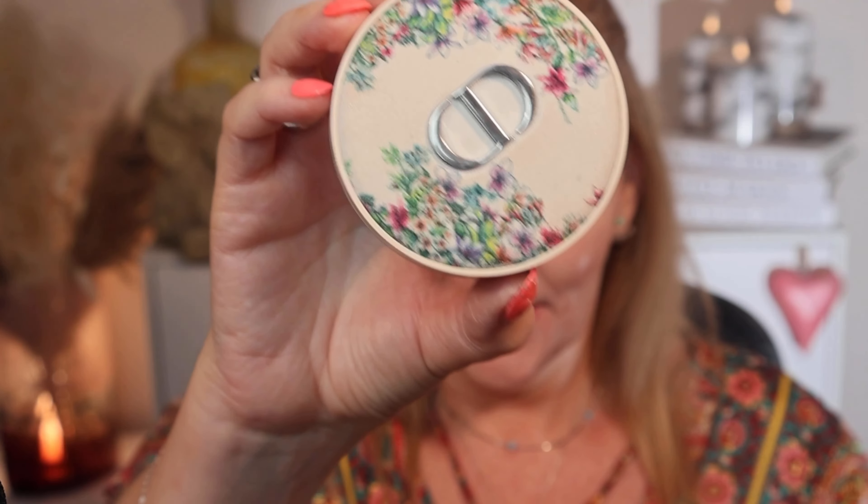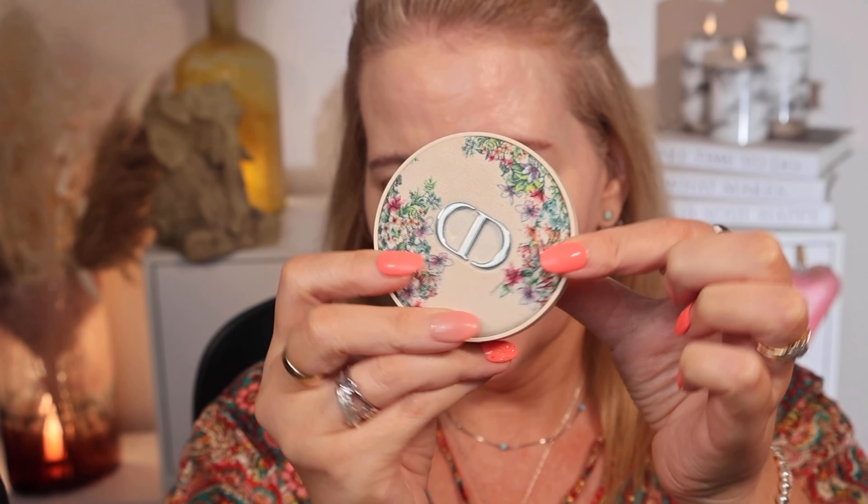Now on to setting powders. From Chanel I've got the Poudre Universelle Libre — this one is £50. And from Dior, one I really do enjoy, this is the Forever Cushion Powder Blooming Boudoir Limited Edition, which is £54 so £4 more but it comes in this fancy beautiful case. I love anything floral and this has a lavender shade to it, whereas the Chanel is white or translucent. A massive difference: you get 10 grams of powder in the Dior and 30 in the Chanel — so it's almost three times the quantity for similar price. The Chanel comes with a puff and is one of these standard tip-out shakers. I'll pop a little bit in the lid and use my Rare Beauty puff for both sides.